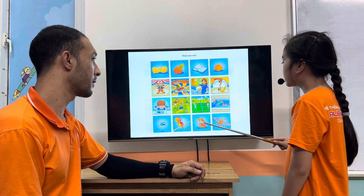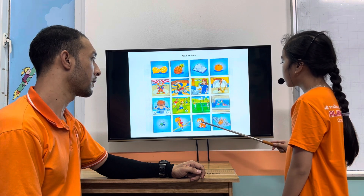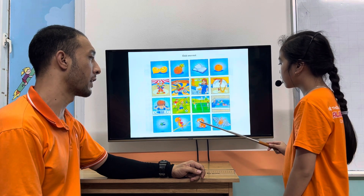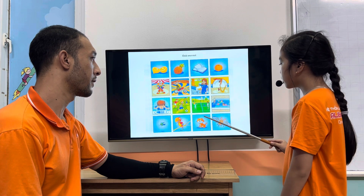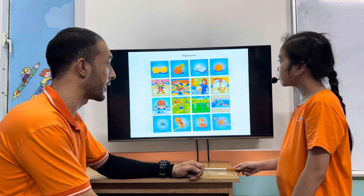Picture three is different because pictures one, two, and four, they can fly. But picture three, it can't fly. It can't fly, okay? Yeah, alright.